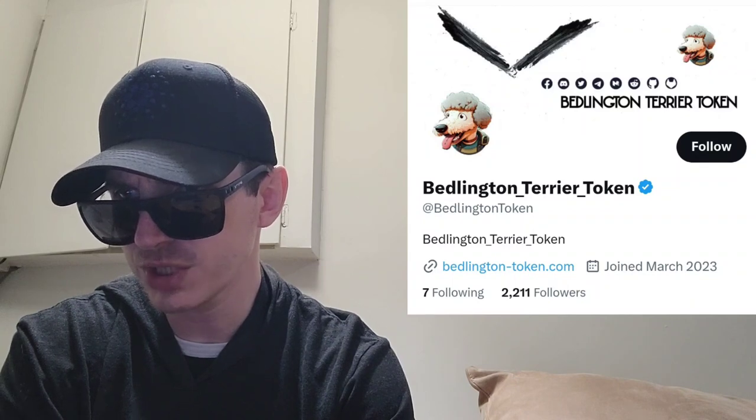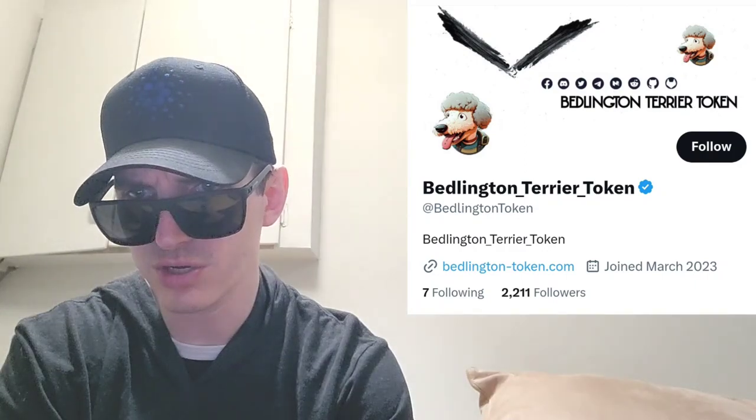Now, if you look at their Etherscan, it says right now they have 591 holders, 626 transfers, and a fully diluted market cap of about $30 million, 18 decimal places, and a max total supply of 150 million Bedlington Terrier tokens.